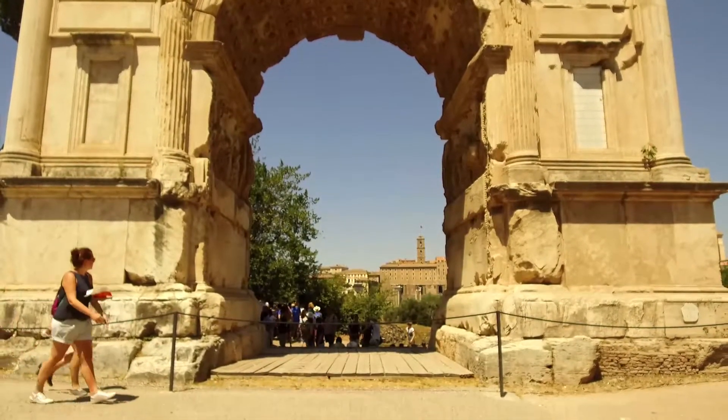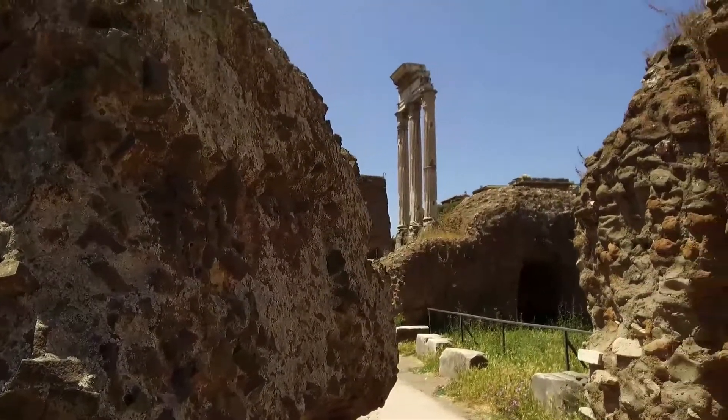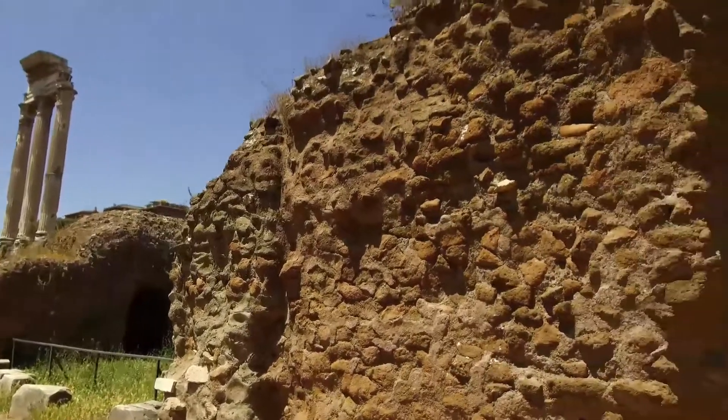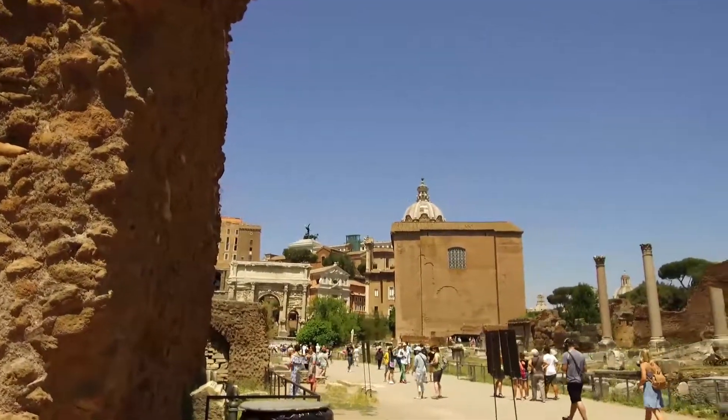This place actually took over a hundred years to excavate — it's so big. Right next to us is the Palatine Hill, where all of the Emperors had their palaces and where the wealthy Senators lived. It's actually where we get our word 'palace' from, because it's where all of the big houses were, and it was the most desirable place to live in the Roman Empire.